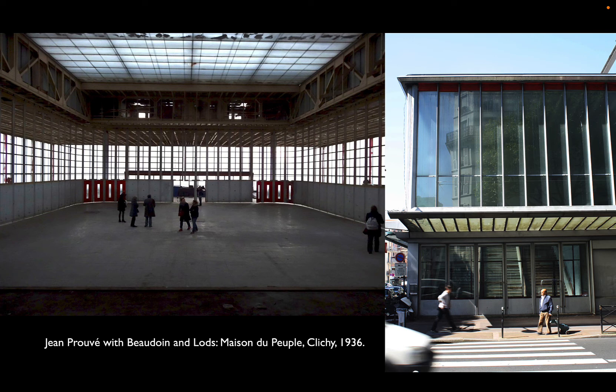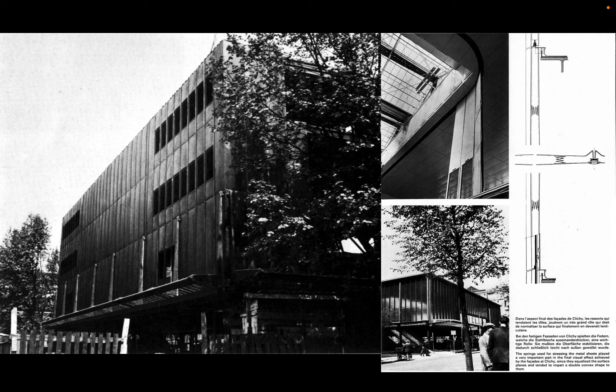In the Clichy building, Prouvé was fine with rolled steel for much of the structure that would be concealed, but wanted the cladding system and interior partitions to have the fine quality he preferred. The market hall has exposed trusses done just a step above a typical industrial building, with some thought to creating a monumental public space. The cladding system on the office block is incredibly elegant for 1936 — a curtain wall far ahead of many competitors of the time — reflecting Prouvé's deep knowledge of the material from a lifetime of working with steel.